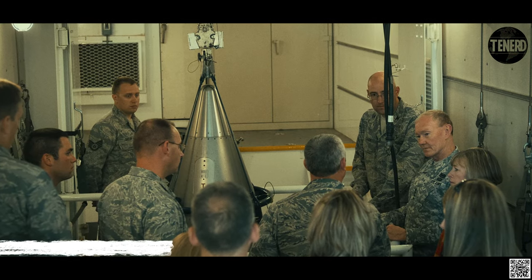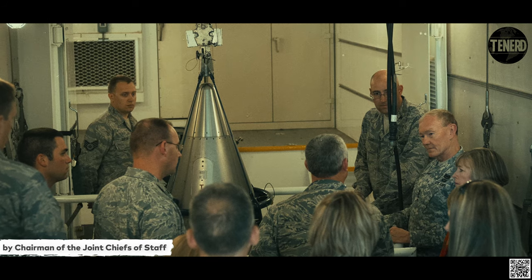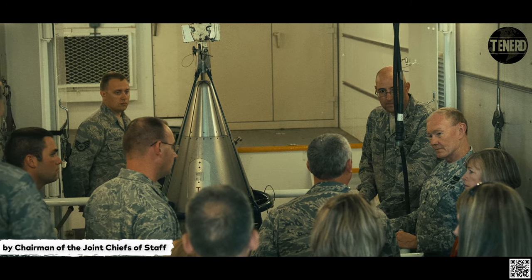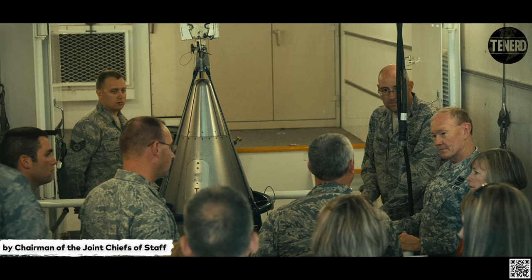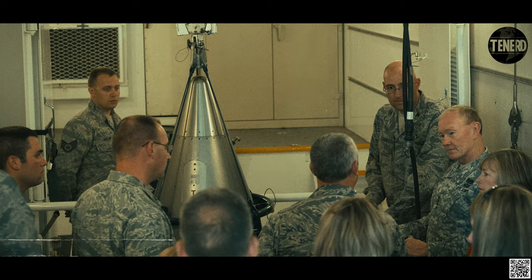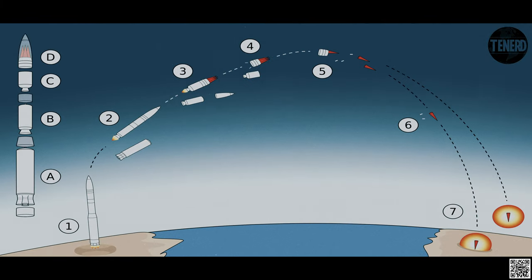The Hercules M57 third stage of Minuteman I and Minuteman II had thrust termination ports on the sides. These ports, when opened by the detonation of shaped charges, reduced the chamber pressure so abruptly that the interior flame was blown out. This allowed a precisely timed termination of thrust for targeting accuracy. The larger Minuteman III third stage motor also has thrust termination ports, although the final velocity is determined by the PSRE.